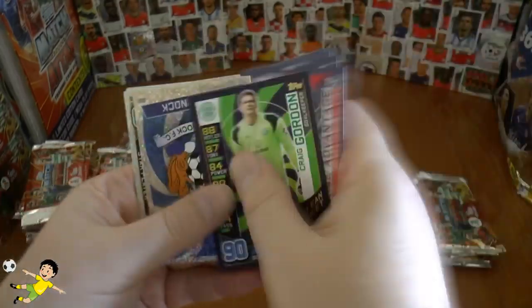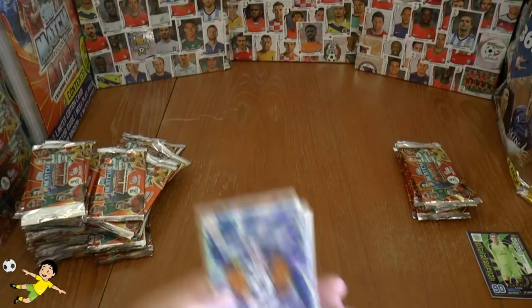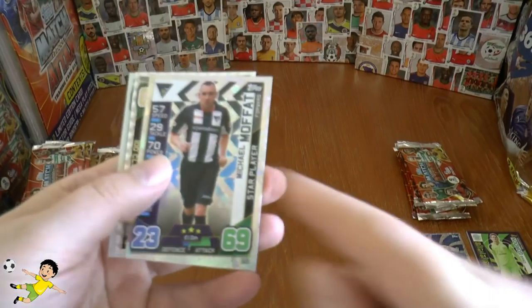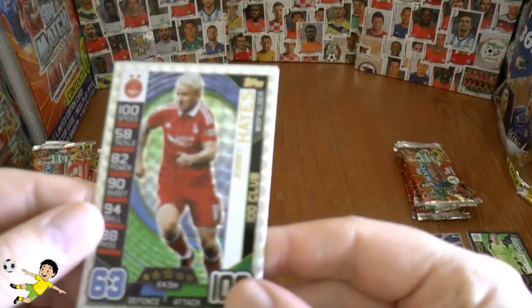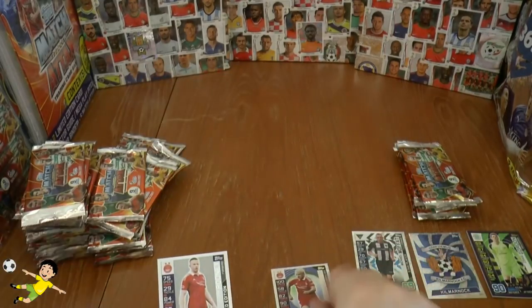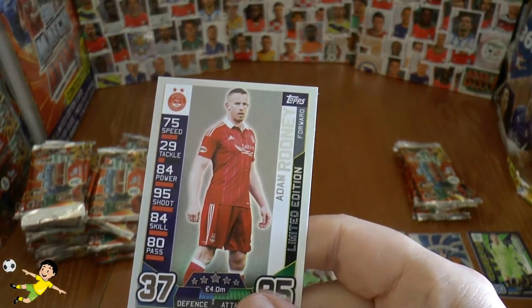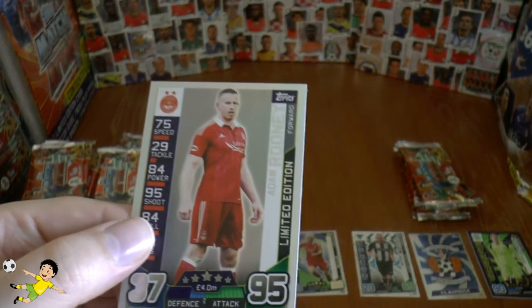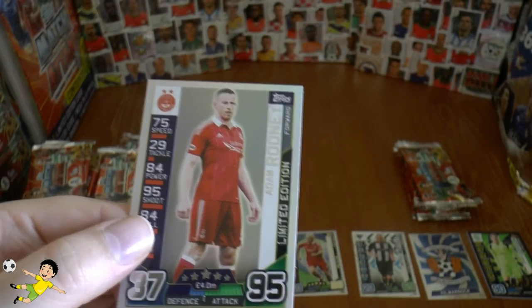Here's the card — the base cards. We've got a Kilmarnock logo, which logos come very, very frequently. Michael Moffat. And there we have the 100 Club of Johnny Hayes — that's the first 100 Club. And we start off with Adam Rooney, a silver limited edition, as you see there. So there's actually a different player within the multi-pack.